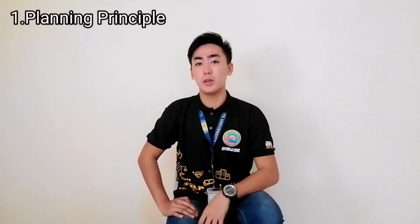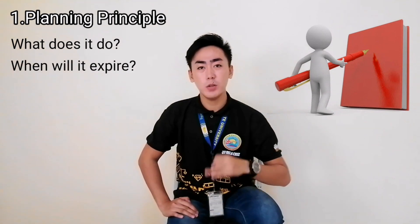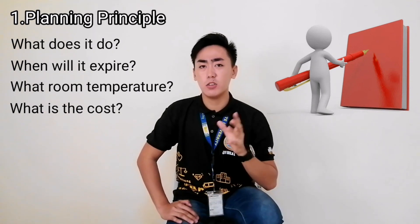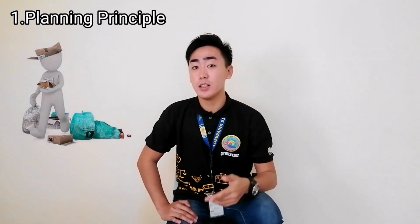let's start with the first principle, which is the Planning Principle, which states that we must create a list or a document which can reason out the performance objectives of that specific material. Like for example, what does it do? When will it expire? What room temperature does it need? And what is the cost of that material in order for us to come up with the price and sell it later on? By following all of this, then we can ensure that the product will not go to waste.